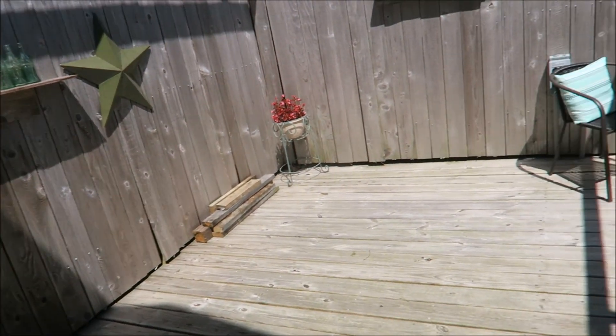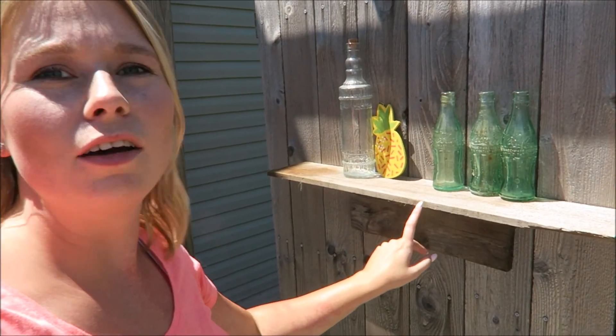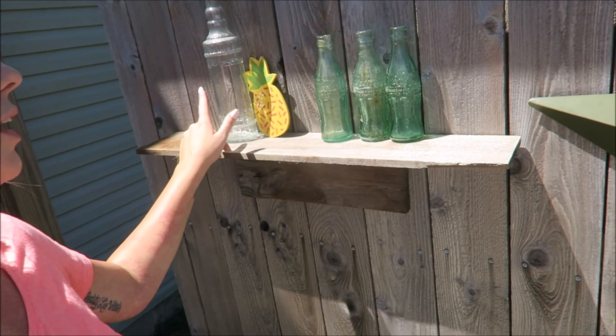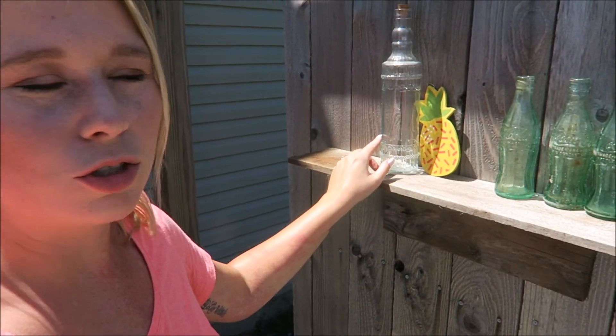All right guys, I'm going to brave it — come out here and show you what I've done to my little privacy deck. I just killed a bee's nest and there are a lot of angry bees around me right now, but it's all right. So I made this little shelf out of old wood that the previous owner left in a pile in the yard, putting it to good use. I put some of my old bottles up here, and this bottle I just got at the Dollar Tree a while back.